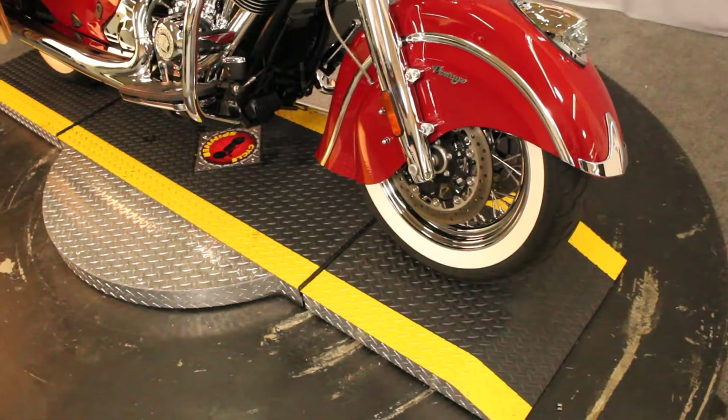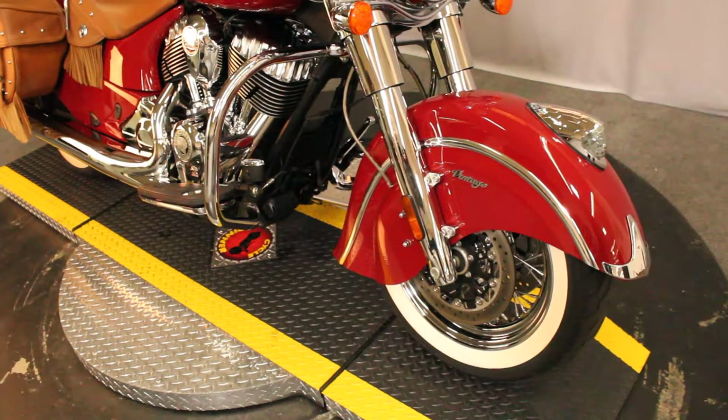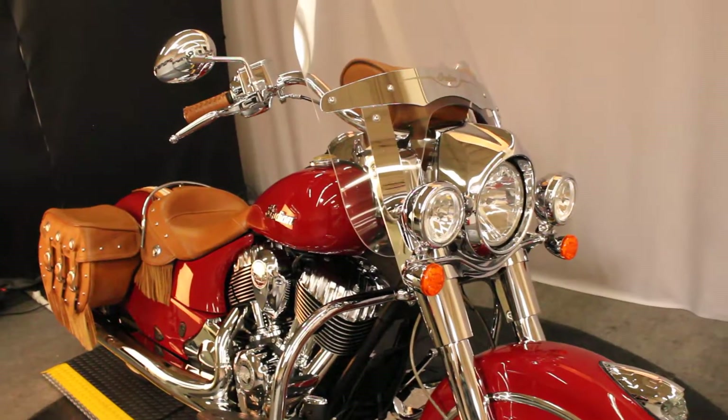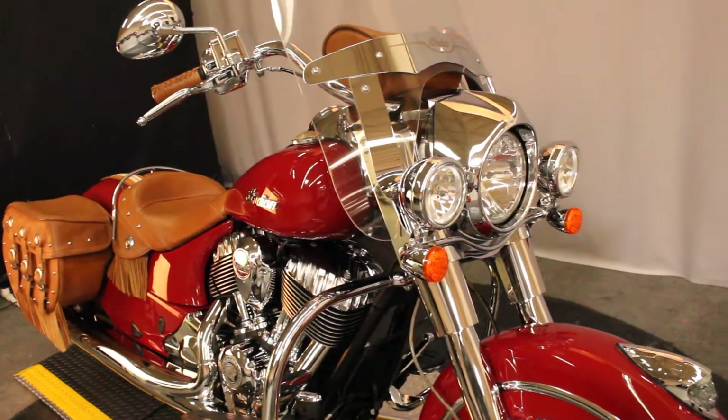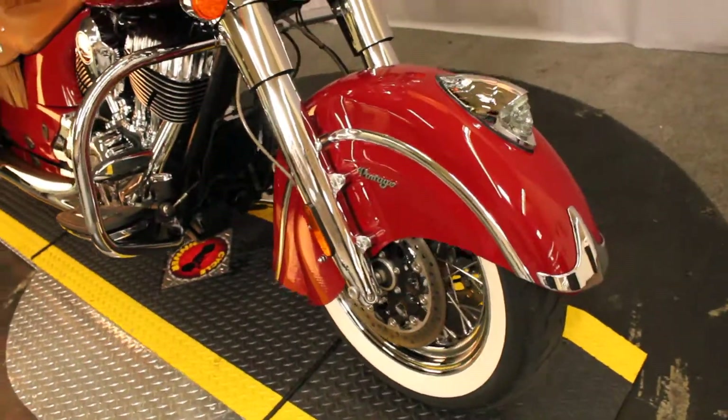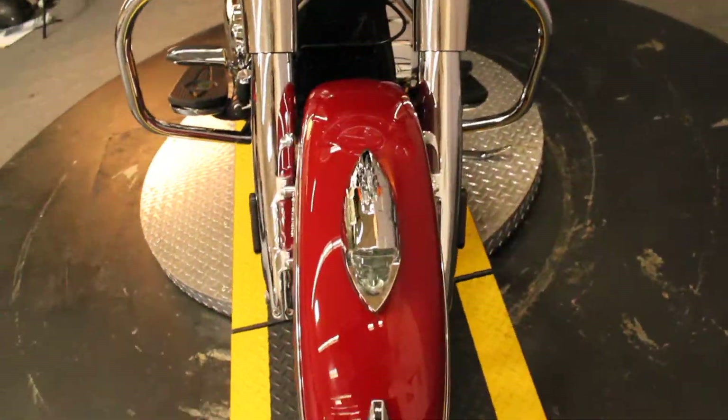In color Indian motorcycle red, we have a 2016 Indian Chief Vintage. Vintage is right — very traditional motorcycle. It's got the Indian front fender on it. The thing's huge, and in my opinion, beautiful.